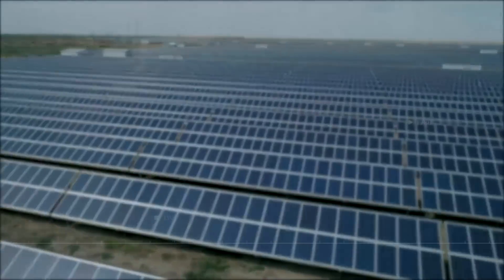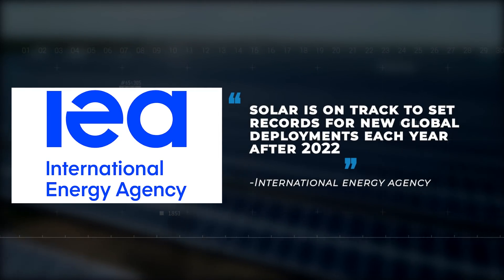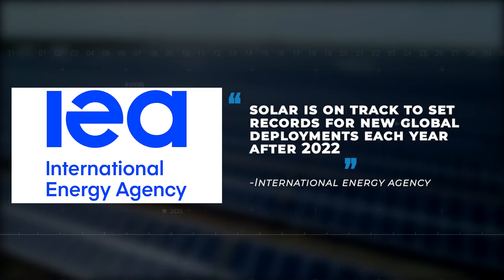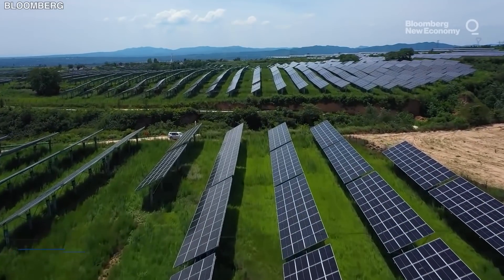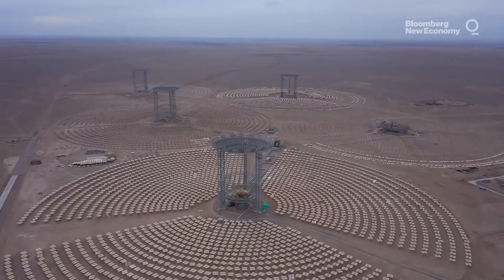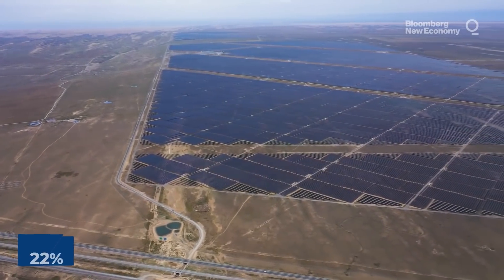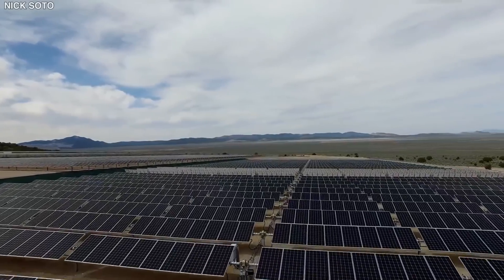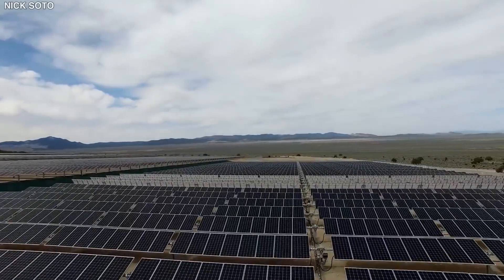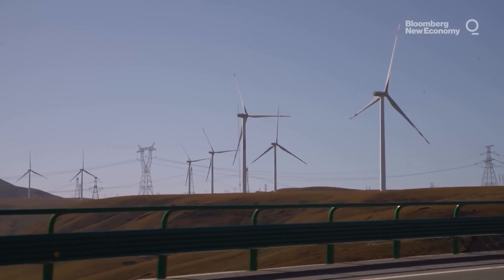According to the International Energy Agency, solar is on track to set records for new global deployments each year after 2022, with an average of 125 gigawatts of new capacity expected globally between 2021 and 2025. Solar PV generation increased 22% in 2019 and represented the second largest absolute generation growth of all renewable technologies, slightly behind wind and ahead of hydropower.